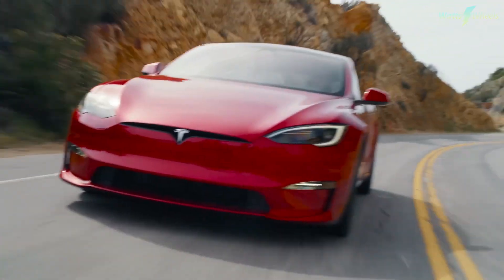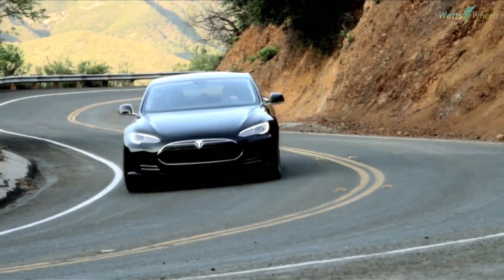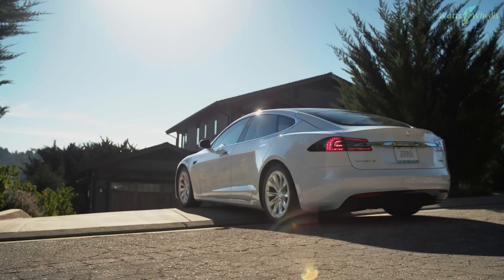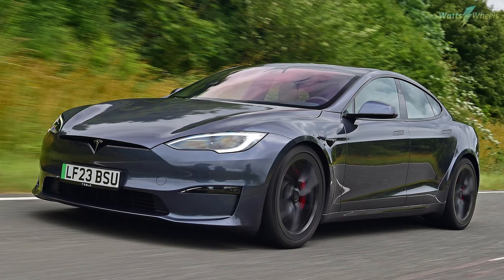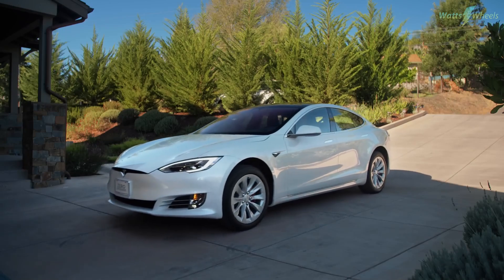The Model S offers exhilarating performance and sports sedan agility, providing a joyous driving experience. While rivals like the Lucid Air vie for attention with more range and upscale interiors, Tesla's renowned status and extensive Supercharger network maintain its competitive edge. With cutting-edge technology, high-tech features, and a remarkable estimated driving range, the Model S remains a formidable contender in the electric car landscape.